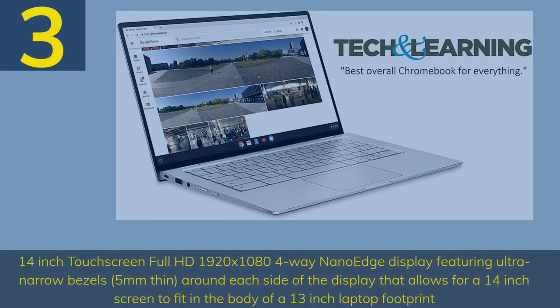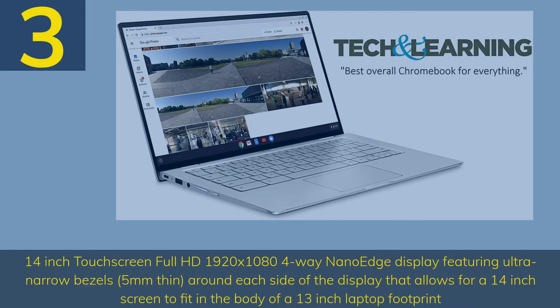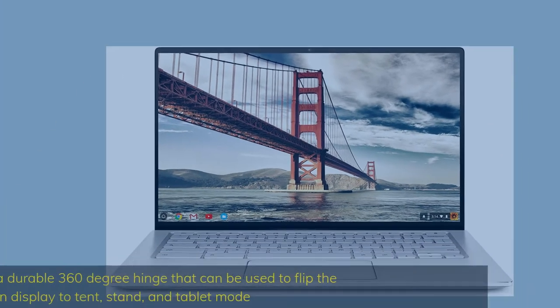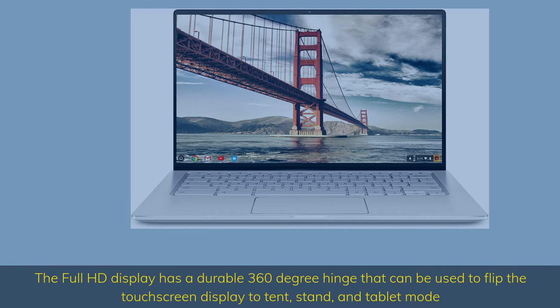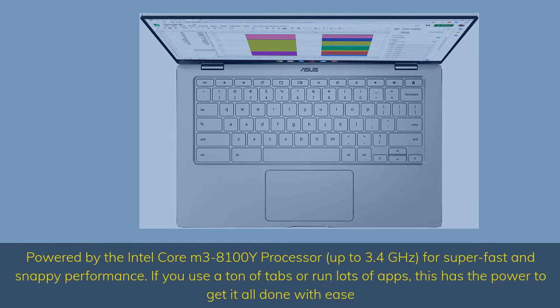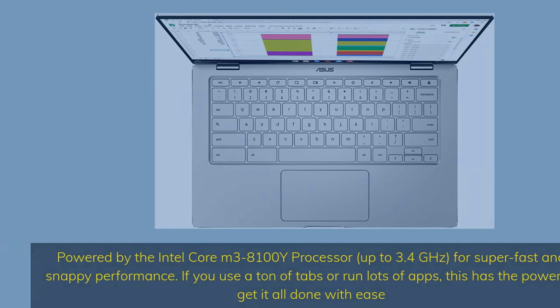Number 3. 14-inch touchscreen Full HD 1920x1080 4-way NanoEdge display featuring ultra-narrow bezels, 5mm thin around each side of the display, allowing a 14-inch screen to fit in the body of a 13-inch laptop footprint. The Full HD display has a durable 360-degree hinge that can be used to flip the touchscreen display to tent, stand, and tablet mode. Powered by the Intel Core M3-8100Y processor up to 3.4GHz for super-fast and snappy performance. If you use a ton of tabs or run lots of apps, this has the power to get it all done with ease.